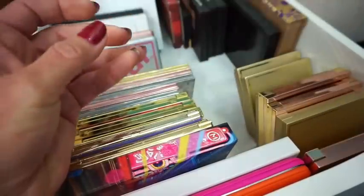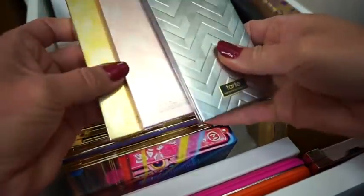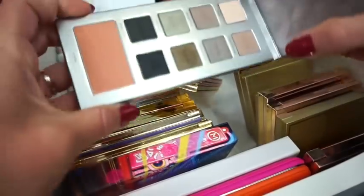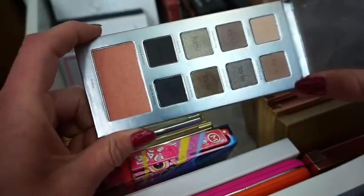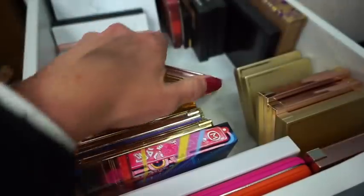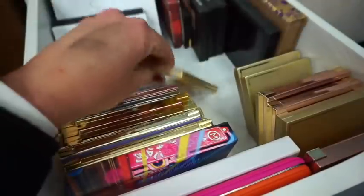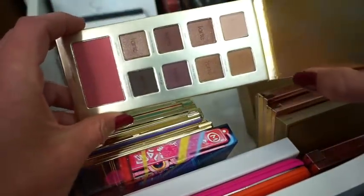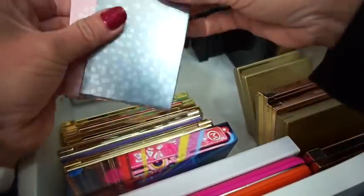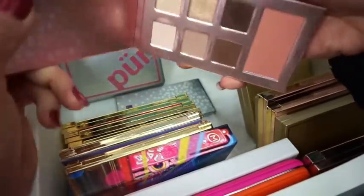Then we have a bunch of palettes from Tarte — like a holiday set. They're not named, so we're just gonna have to open them. This one has some smoky shades like grays and blacks, and it does have a little cheek product in here. Then there's a pink one with more pinky-purple tones. Then the golden one has more bronzy tones and a little purple, plus a blush as well.